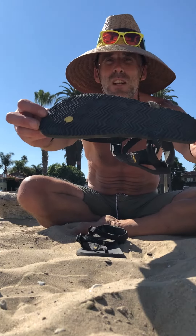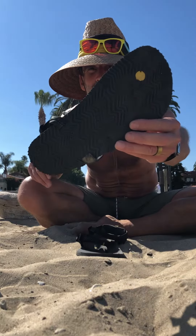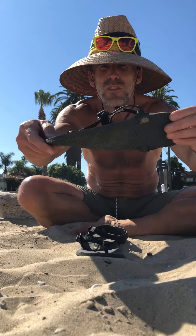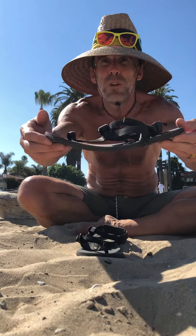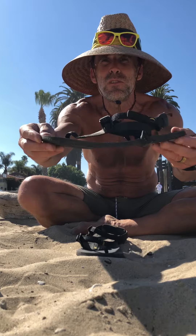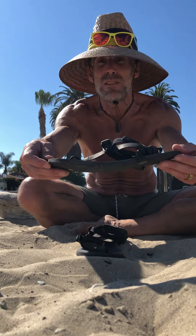Howdy folks, Barefoot Ted here. I'm often talking about how we're like surfers making surfboards when it comes to our sandals, and here's one that's passed the test of time. This is the Leadville series for Luna sandals — the Leadville Pacer. A super flexible, super lightweight sandal with our famous strapping system. Ten years now, this sandal we've been making and sending out.